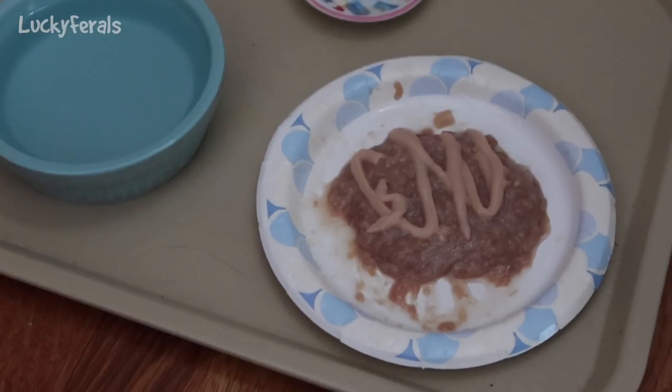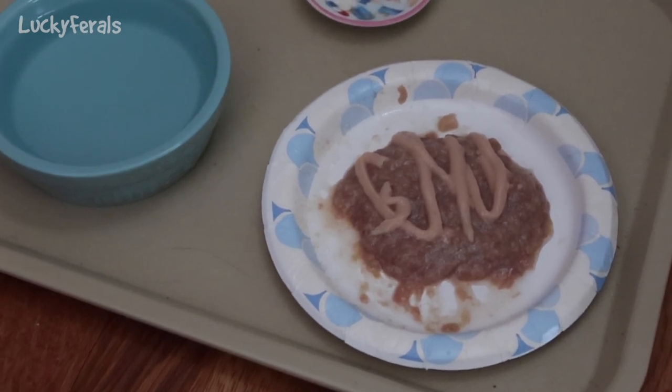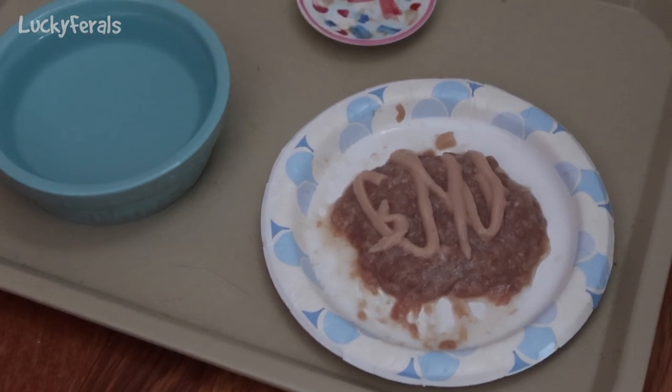It's 9:30 a.m. and this is what Splash is getting for breakfast: homemade raw food with one teaspoon of apple cider vinegar mixed in, and a squeeze-up on top. Let's hope he eats this.